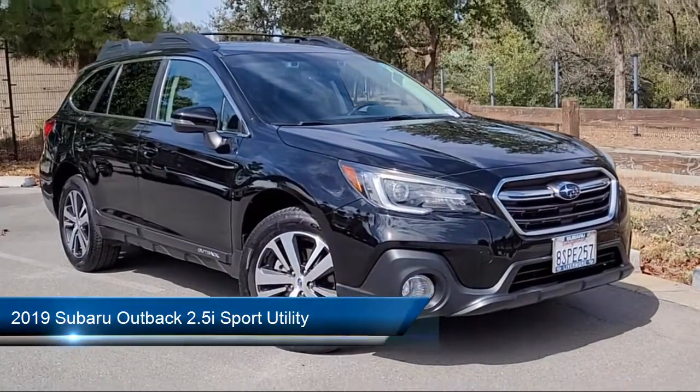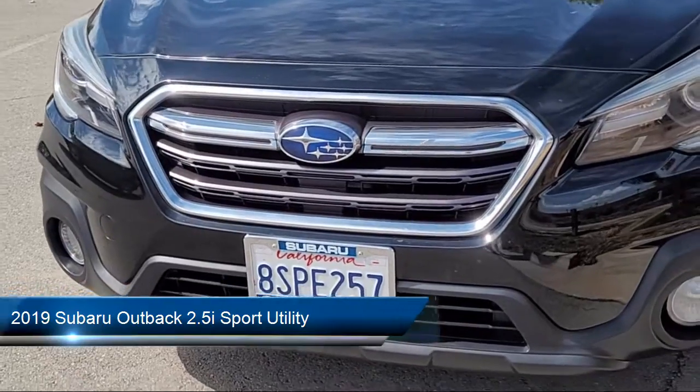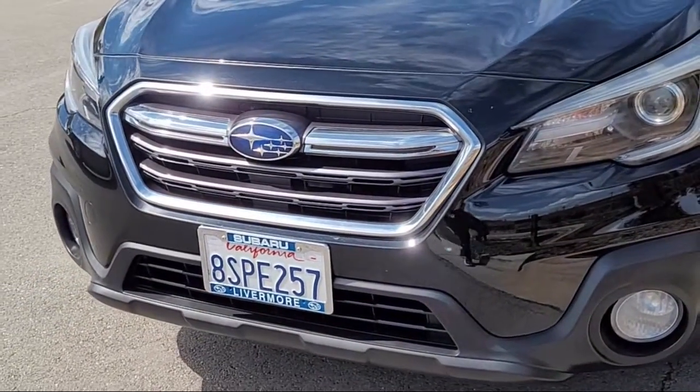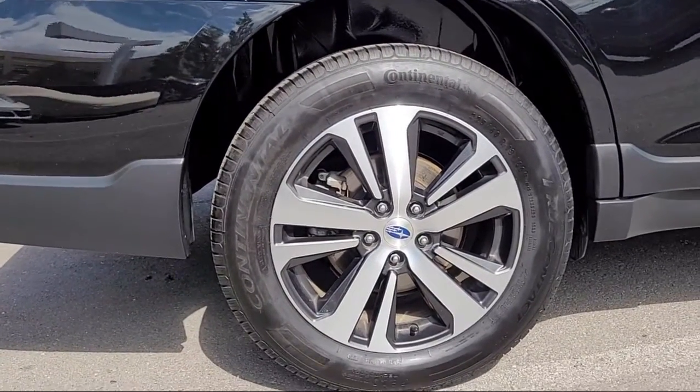It comes equipped with heated front seats, vehicle information display, Harman Kardon speakers, heated rear seats, perforated leather-trimmed upholstery, and steering wheel paddle shift control switches.